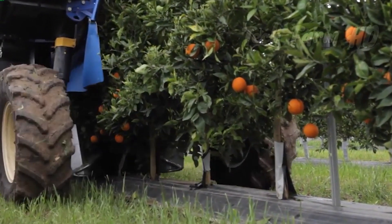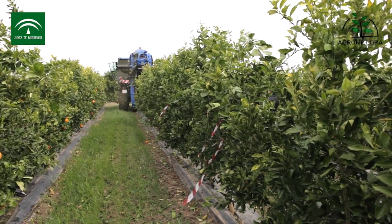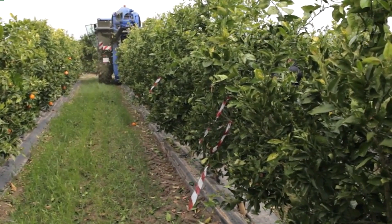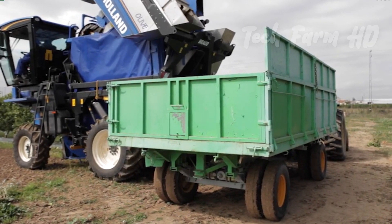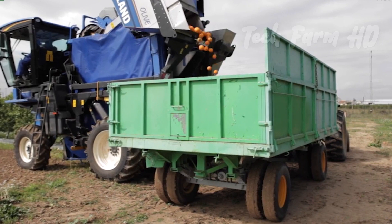Quite smoothly — it drove over the tree, and when it passed, the tree looked empty of fruit. Not only this, but it separated the fruit from the stem and collected all the fruits in its container, which later transferred to the truck to move on for further processes.